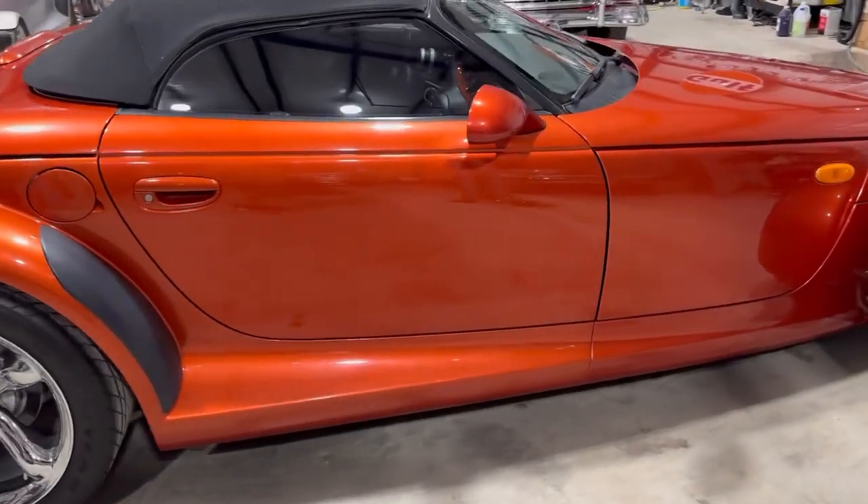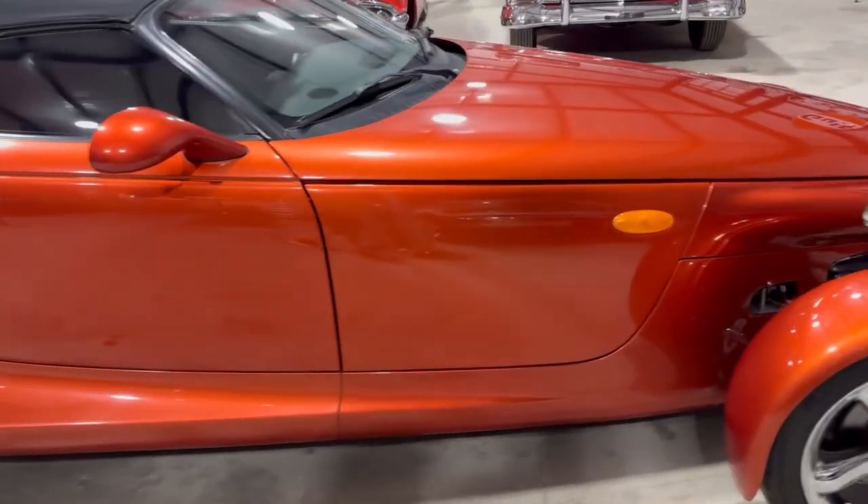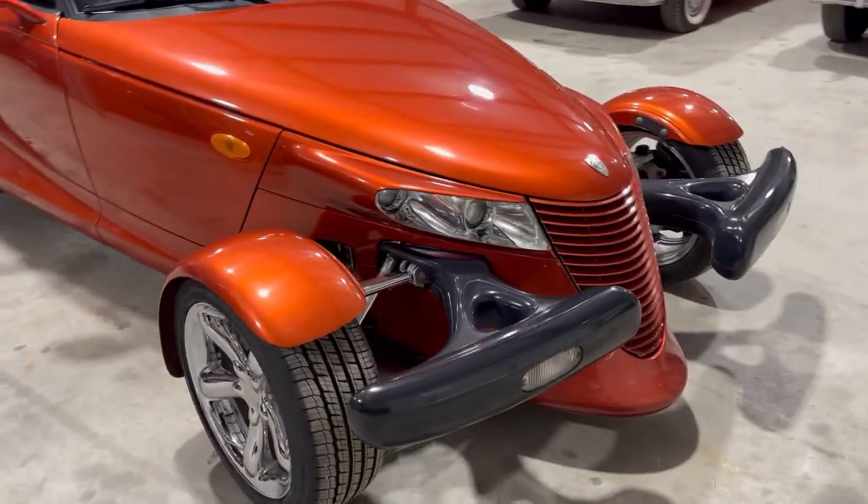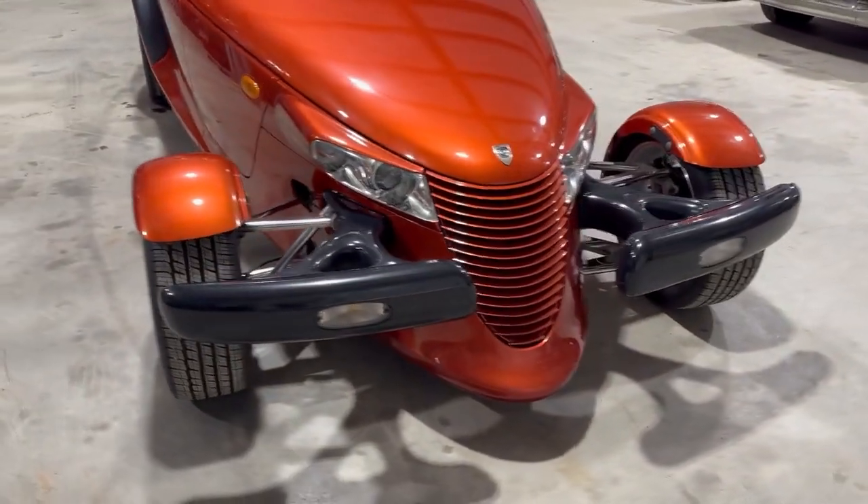It has the chrome Prowler wheels. This one's not modified in any way — it still has the front bumpers, as you can see, and fenders.